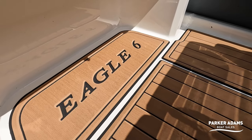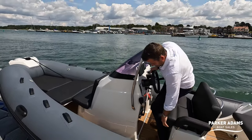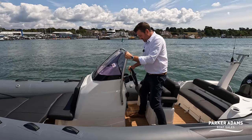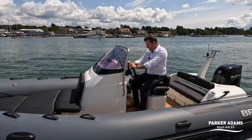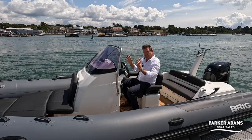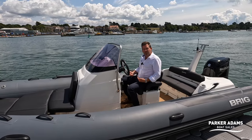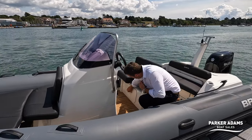It feels quite nice and well put together. I like the fact that 'Eagle 6' is embossed in the flooring — that's quite smart. The seating position is good. The standing position puts you quite close to the wheel, so I think I'd tend to drive more sat down and stand up only if I really have to. Getting the protection from sitting down is very comfortable. That is the downside with the bench seat not having jockeys, but at the same time this is a more comfortable seated position than on a jockey because jockeys tend to be quite hard.